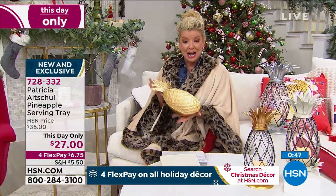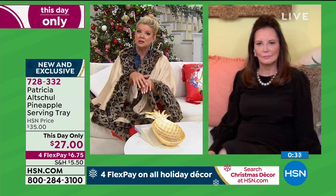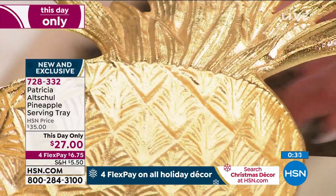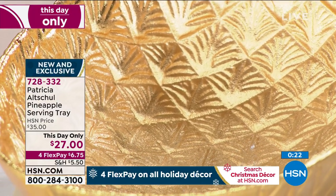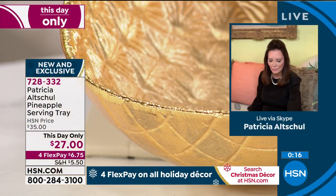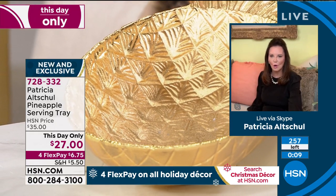When you're done using it as a serving piece, honestly Patricia, it was like this when I came out — this would be beautiful in a china cabinet or even as a little work of art in your home. If you have a little easel, you could set it up on that, it's that pretty. The workmanship is so interesting — it's beautifully done with the incised top, the pineapple indentations on the sides as well as the interior, and it's just a beautiful shade of gold.